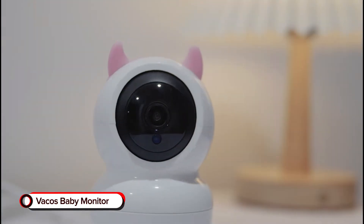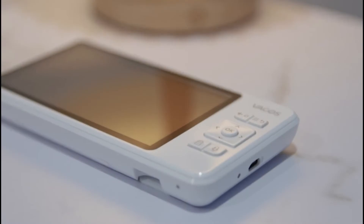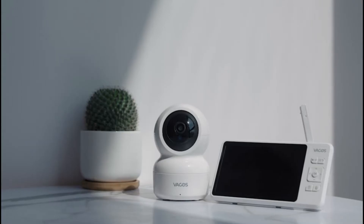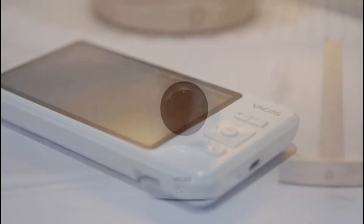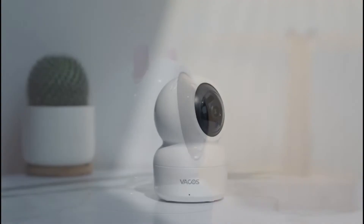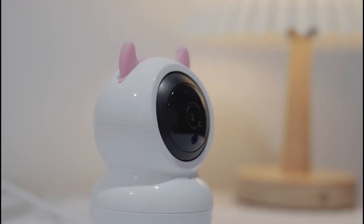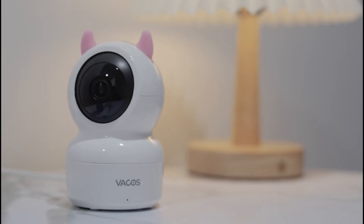VACOS BABY MONITOR. Keep a watchful eye over your little one and know they're safe from prying eyes with the VACOS BABY MONITOR. Offering a hack-proof solution, this all-in-one intelligent monitor offers up to 256GB TF card storage. It doesn't connect to the cloud, it has no subscription, and you don't have to pay for any video to record — it's all local.